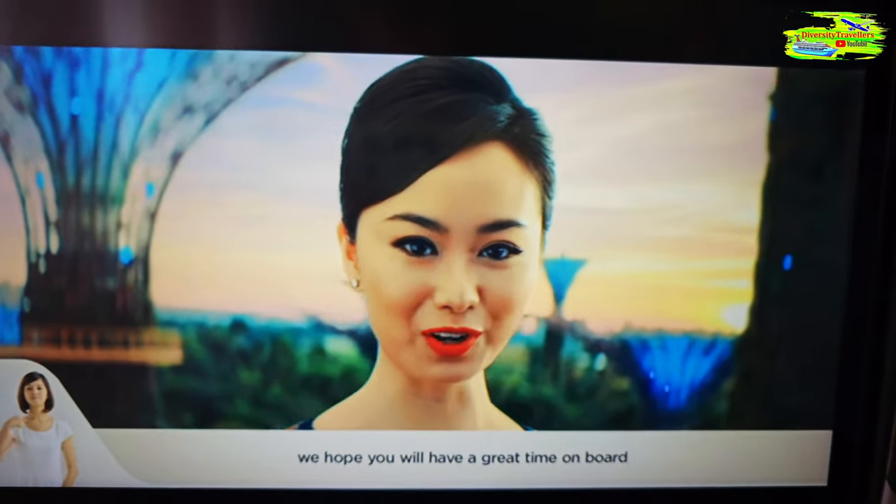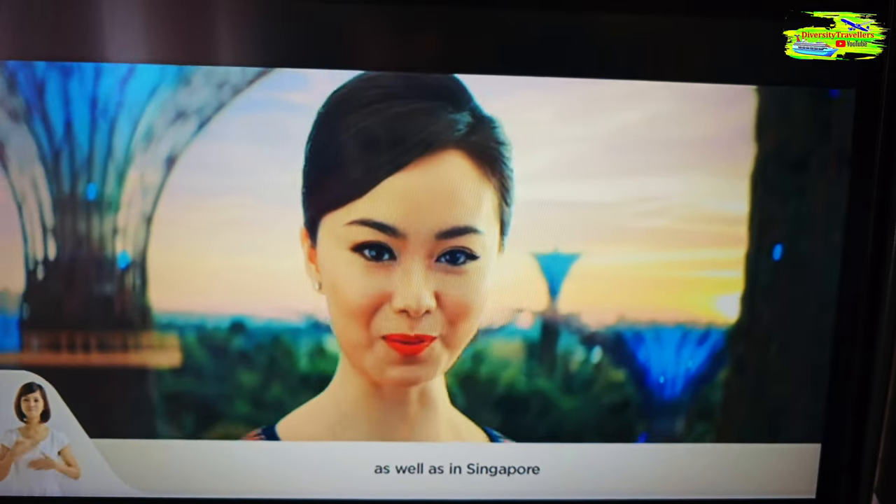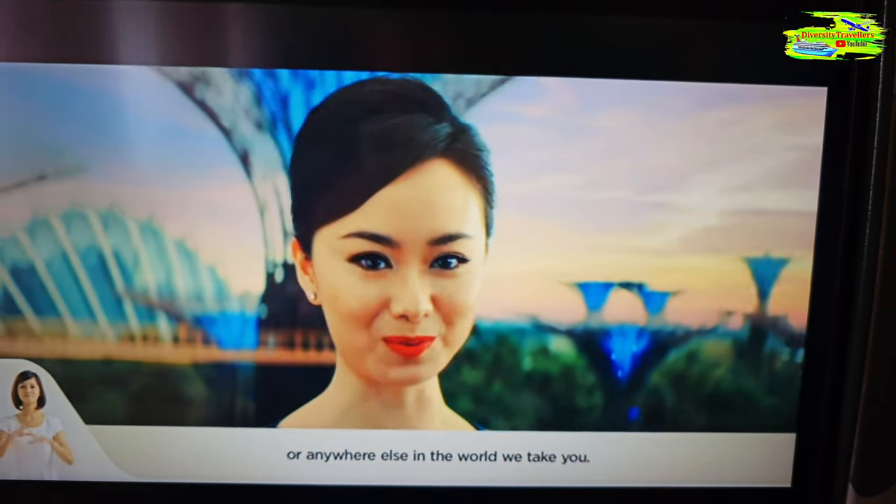I'm a bit disappointed because we don't have any camera view on this A380. On Emirates and Qantas we always have a front view camera and rear view camera, and I was planning to record that. Unfortunately there is no camera on this Singapore Airlines A380, so we just need to go with the satellite Google map type of view.